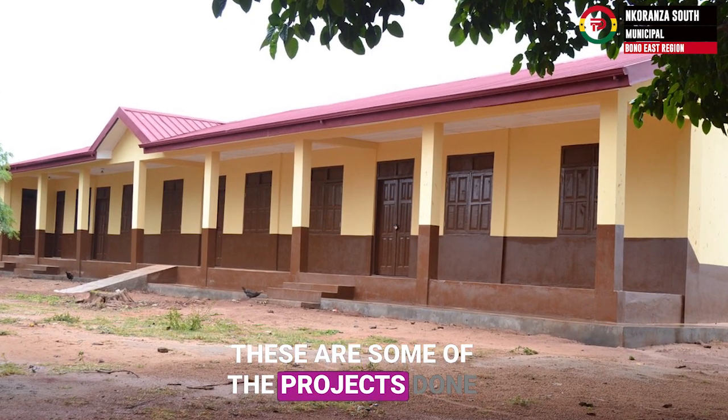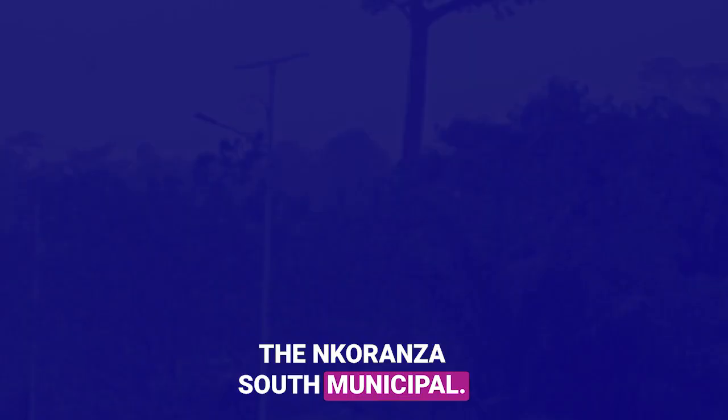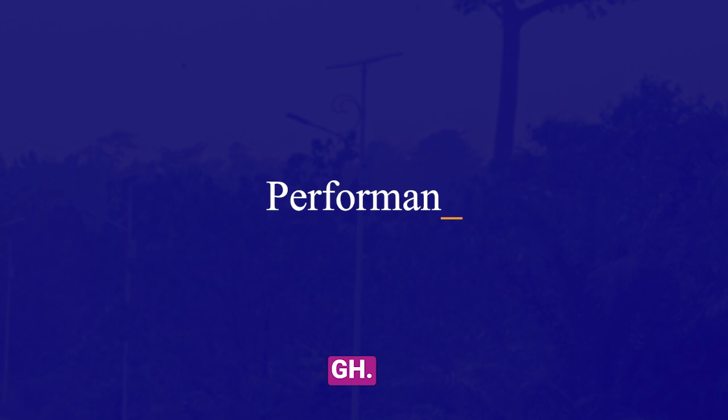These are some of the projects done by the government of Ghana in the Nkoranza South Municipal. To find more, kindly visit our website, performancetracker.gov.gh.